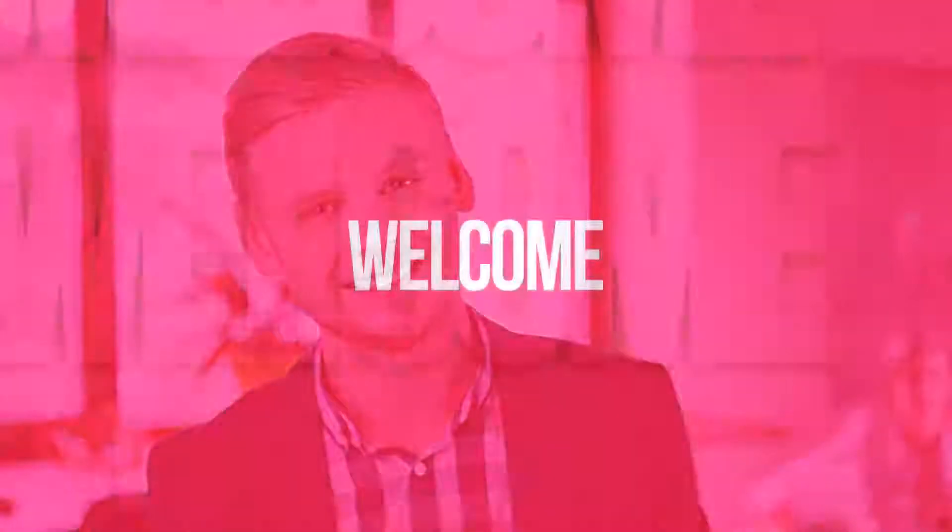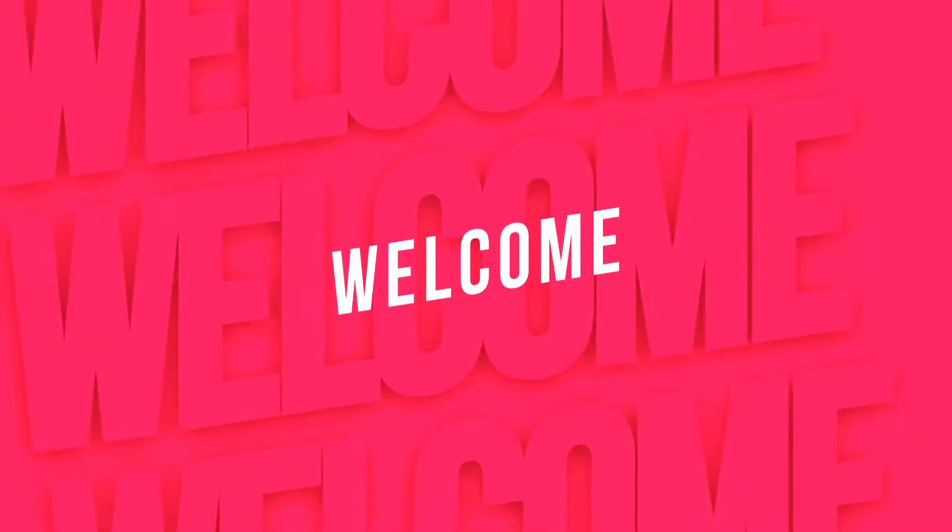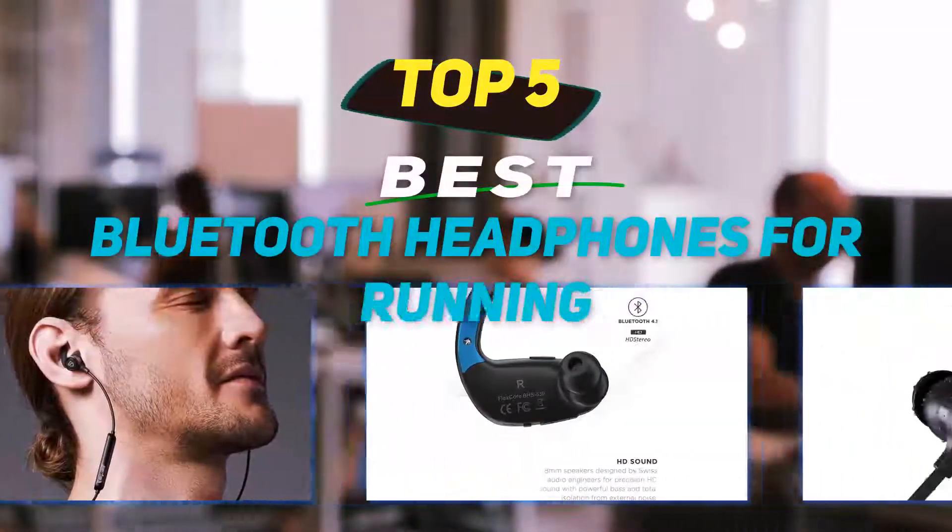Hey guys, welcome back to my channel. In this video, I'm going to talk about the top 5 best Bluetooth headphones for running.